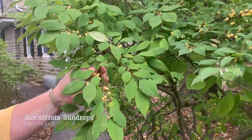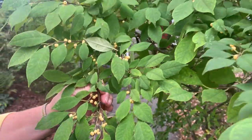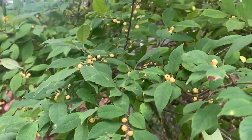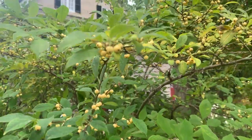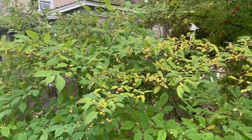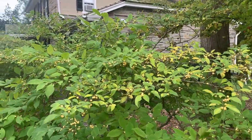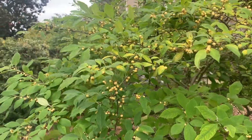Another deciduous holly that is really wonderful right now is Ilex serrata Sun Drops — a fine-toothed holly with the cutest little pale primrose-yellow fruits. Unfortunately the fruit do not persist for very long — I'm not sure whether birds pick the shrub clean or they just fall off — but when you see this in fruit, take photos because a month later there likely won't be any fruit on it. Still worthy of having in the landscape — not a very tall or unruly shrub.